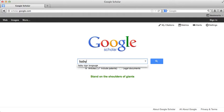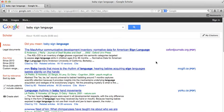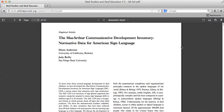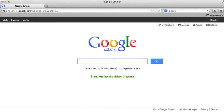So let's look for Baby Sign Language. If there is a PDF or HTML link, then the article is available in full text. Google Scholar can be a useful addition to the library resources, but be aware that you will find more full text articles through the library resources than through Google Scholar.